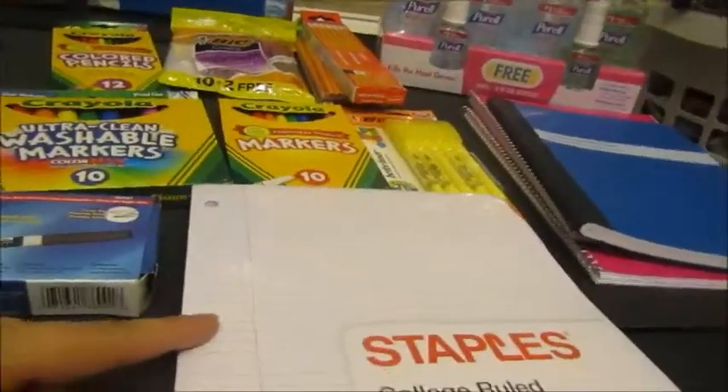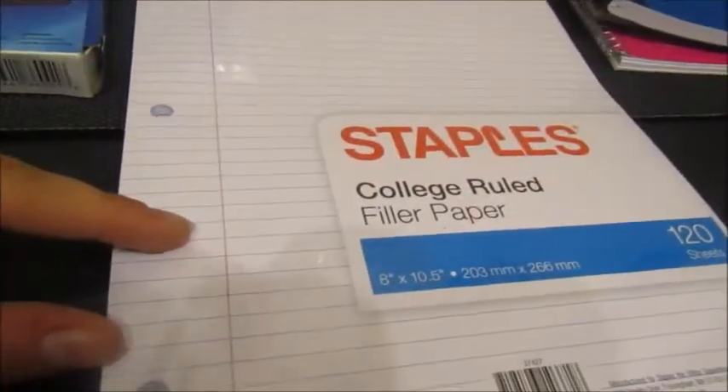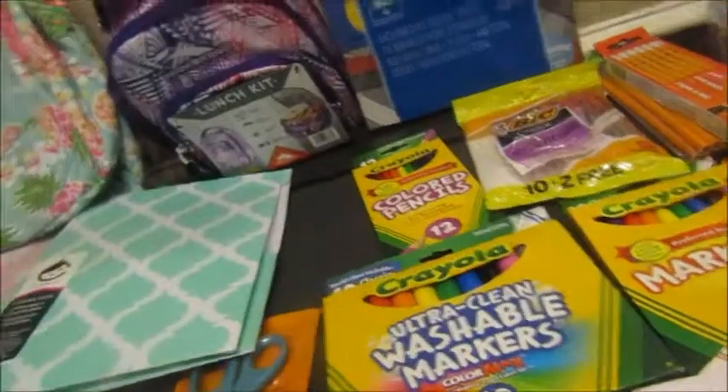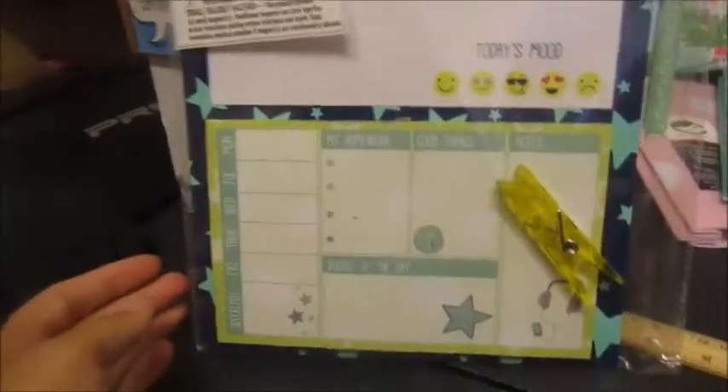She also has two one-subject notebooks, a composition book, and — interestingly — the teacher asked for two packs of college ruled notebook paper. Also scissors, 12 black dry erase markers, a ruler, three packs of post-it notes, and a pencil box.